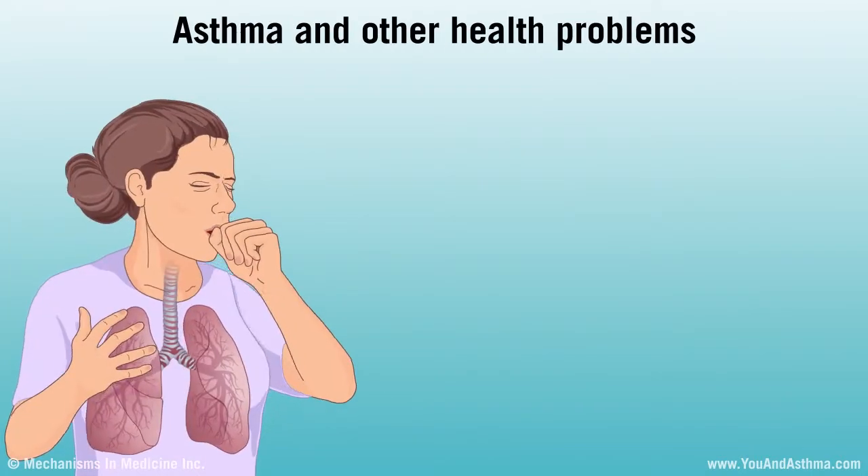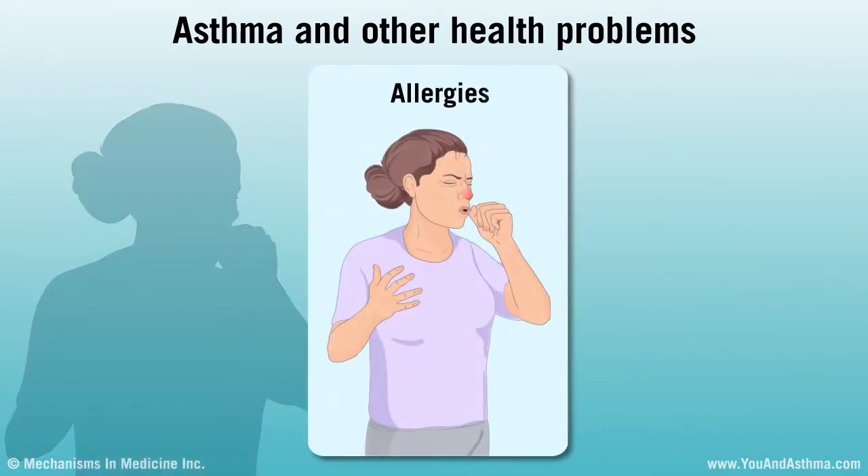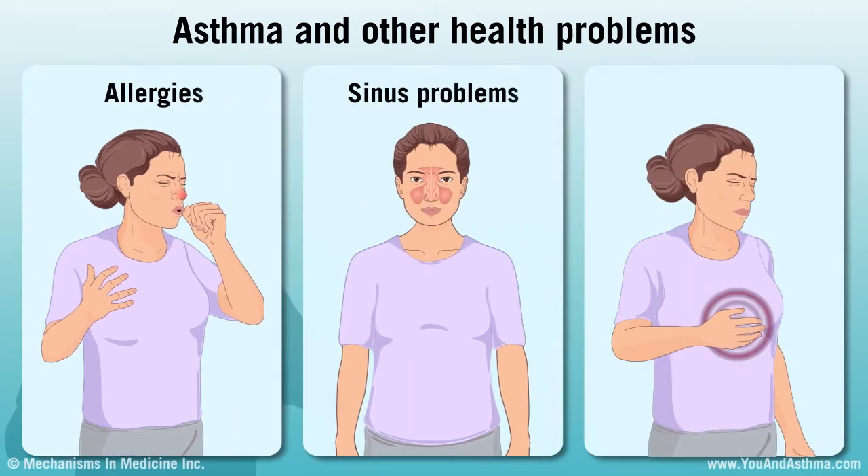Many people with asthma have other health conditions. Some do not affect your asthma very much, and some do — such as allergies, sinus problems, and heartburn. Treating these health conditions can be important to help control asthma.